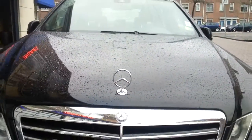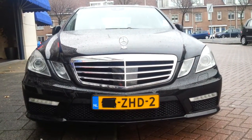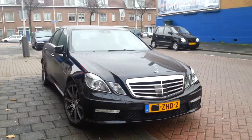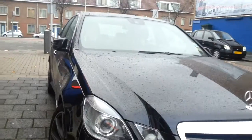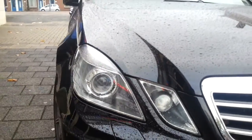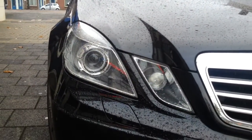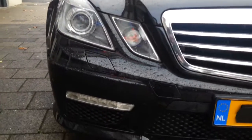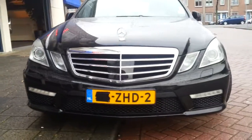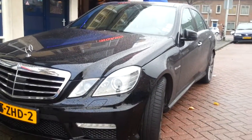This E63 AMG has a Distronic on the front — the car can brake and give gas by itself. The E63 AMGs have darker headlights, bi-xenon headlights with corner illumination and daytime running lights at the lower part of the bumper. This is the distinctive AMG front bumper with light washers, more aggressive and bulky.